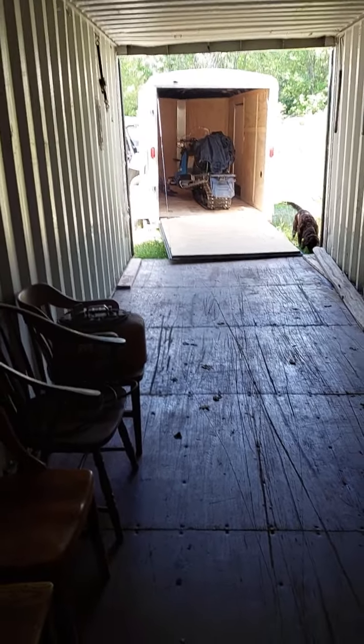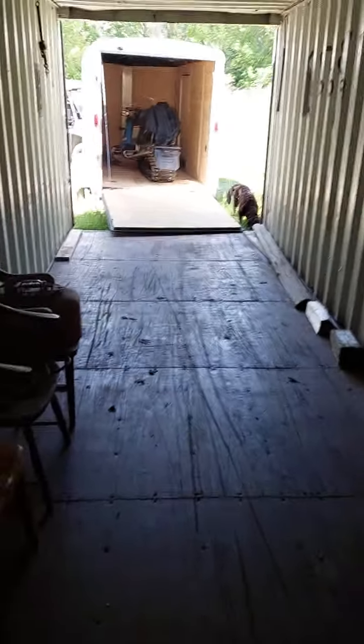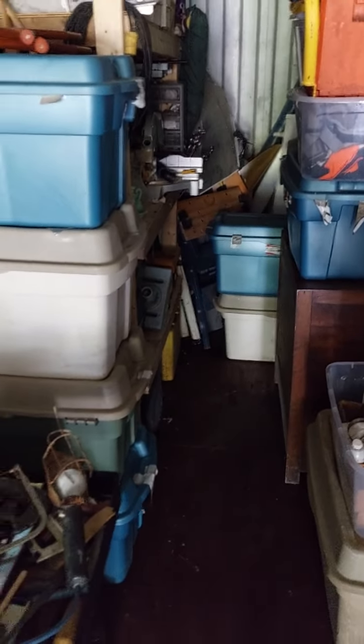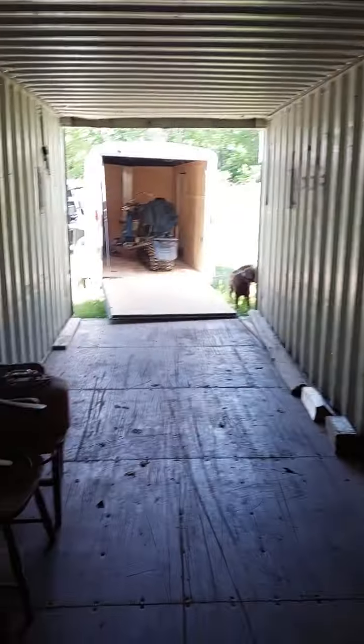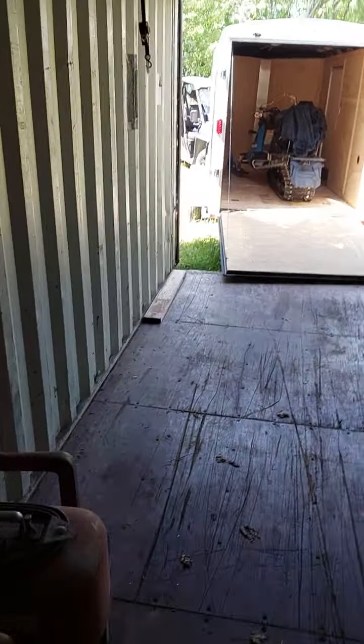I had them load it so the door was against the cab of the truck. When he sets it off up here, the closed end's in the woods and the end you want to come and go out is at the front. Because if you get it wrong and he dumps it, you're screwed.